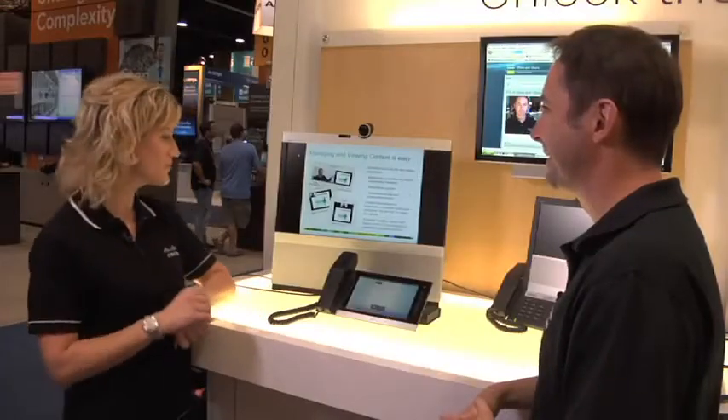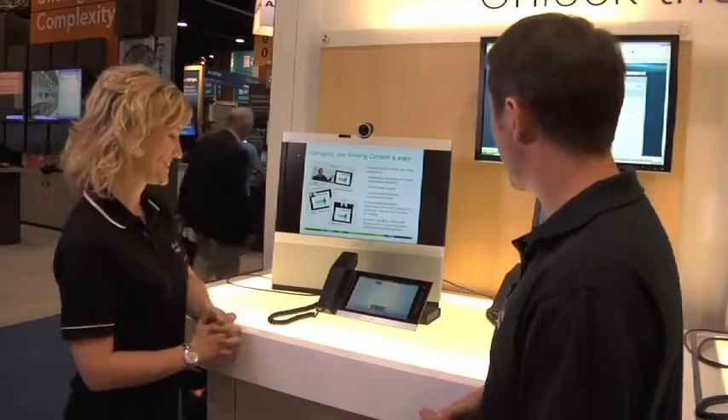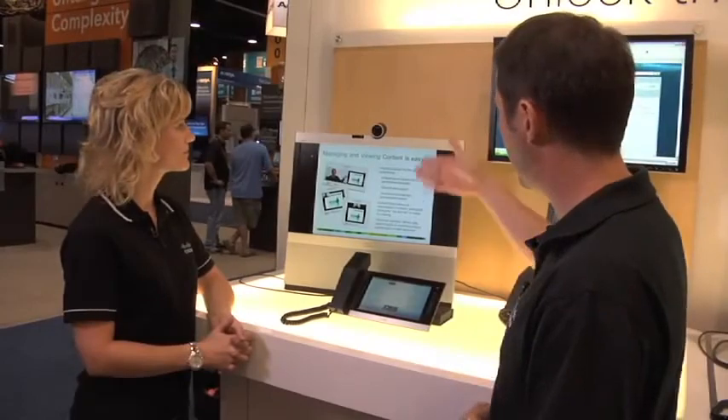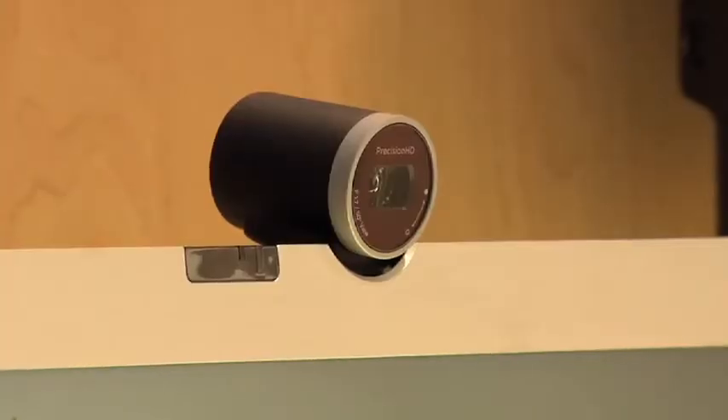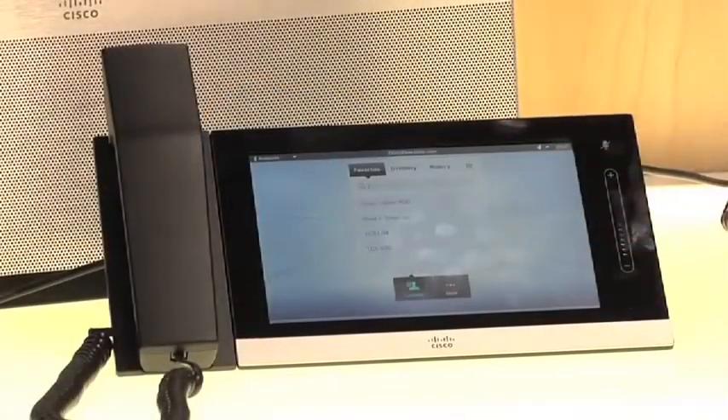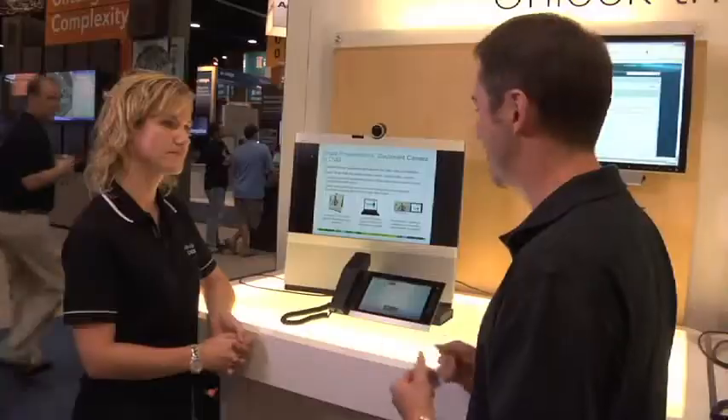First up, we're launching Telepresence Content Server 5. That's our best edition ever and we're really excited about it. Telepresence Content Server 5 enables people to use their beautiful video telepresence equipment like a TV studio — beautiful 1080p cameras and an easy-to-use touch panel. Nothing can be easier. Would you like to take a look at how that works? Yes, absolutely. Show me the demo.